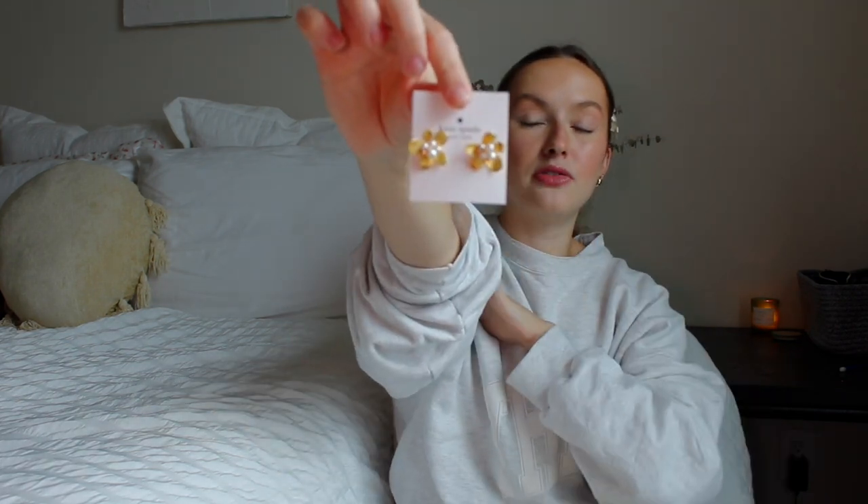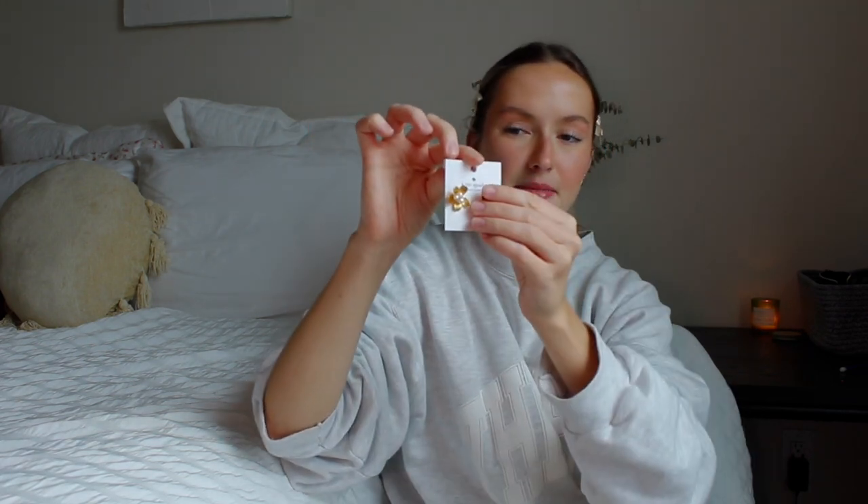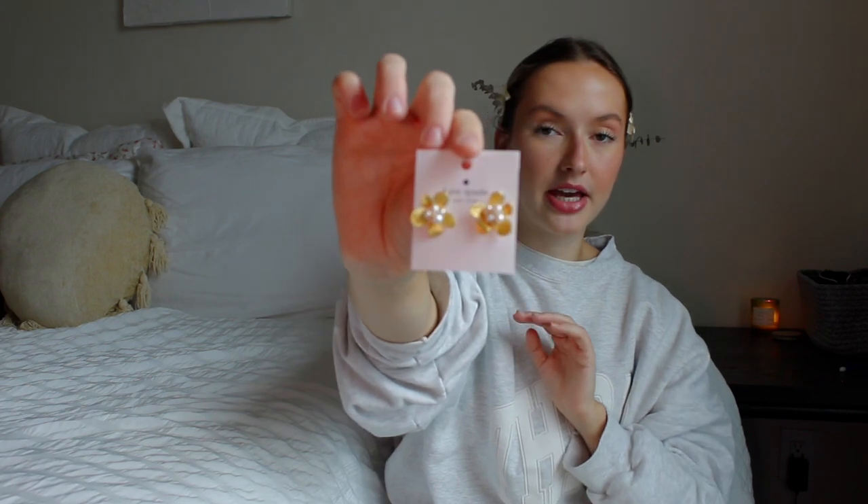The last pair of earrings I got are these beautiful Kate Spade flowers. They have pearls and little crystal-looking details — definitely not diamonds but very pretty. I've been loving big gold earrings recently. So that is my haul! I'm leaving in about an hour to go to my hair appointment, and I'm going to bring you guys along with me.